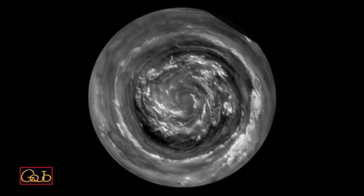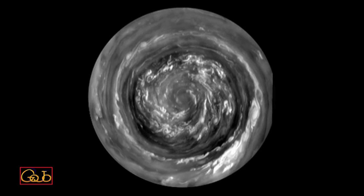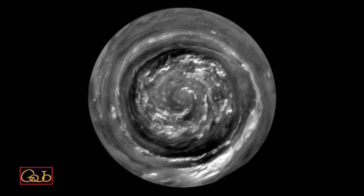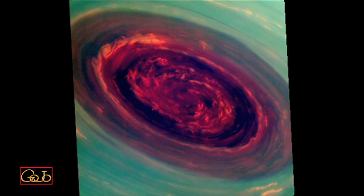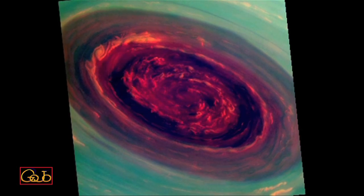The winds are flowing at 300 miles an hour, which is four times hurricane force. The fluffy white clouds in the center are about the size of Texas. We can use special filters to measure the heights of the clouds. The red are low clouds and the green are high clouds.